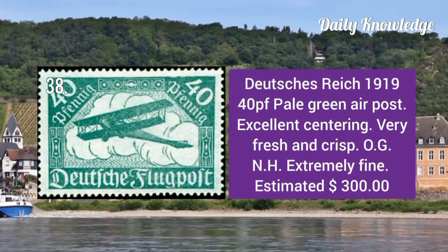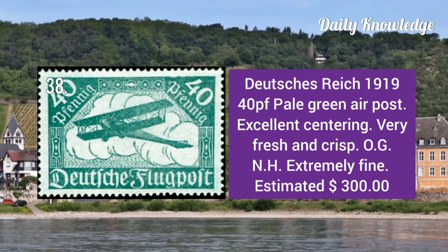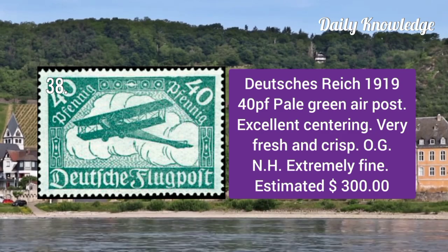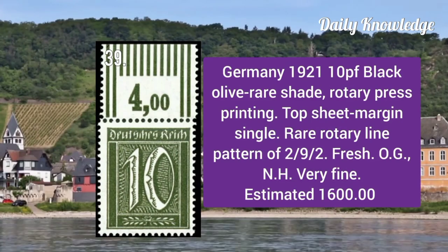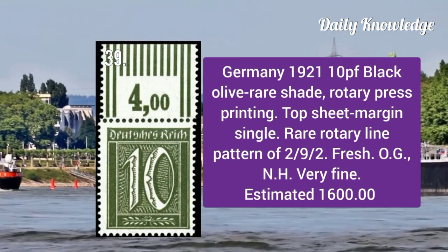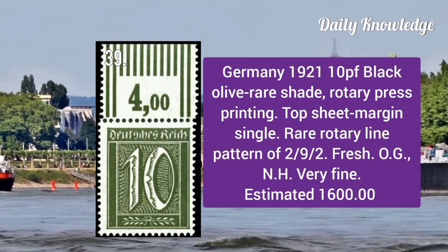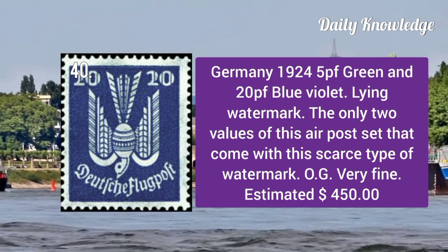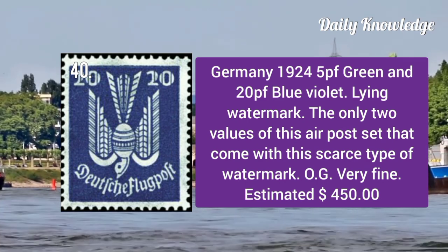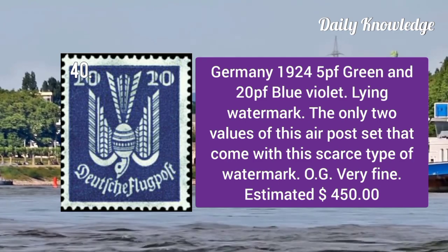Duchies Reich 1919: 40p pale green air post with excellent centering, fresh and crisp original gum, never hinged and extremely fine. 1921 10p black olive, rare sheet rotary press printing, top sheet margin single with rear rotary line pattern.